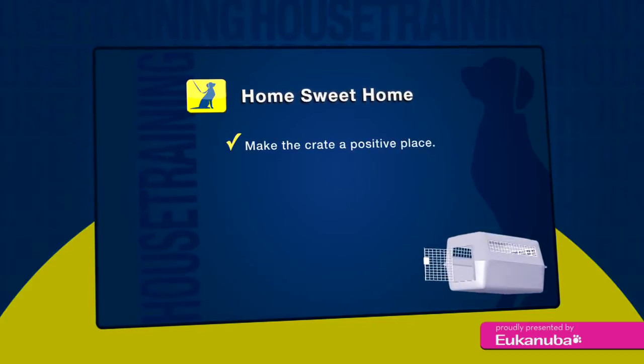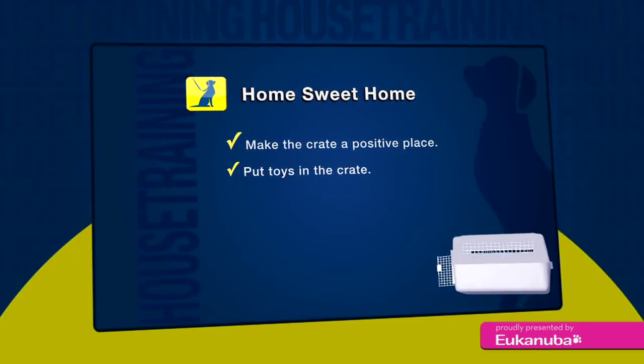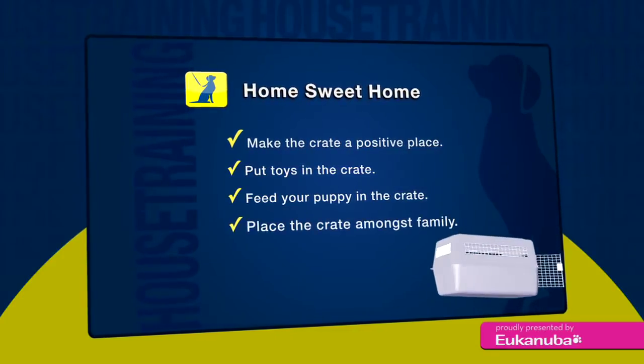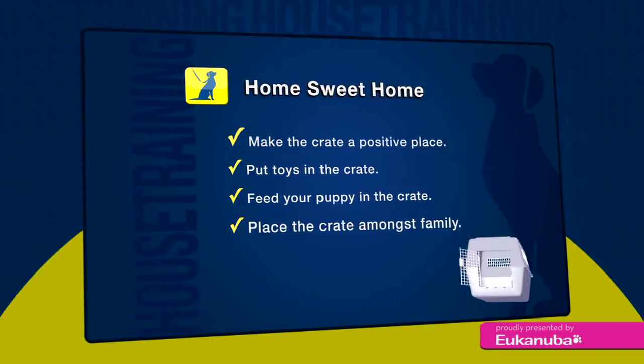Make it a really positive place. Be sure to put some toys in the crate. Feel free to feed your puppy in the crate. Put it in your house where there's a lot of household activity so your puppy can still be a part of the family.